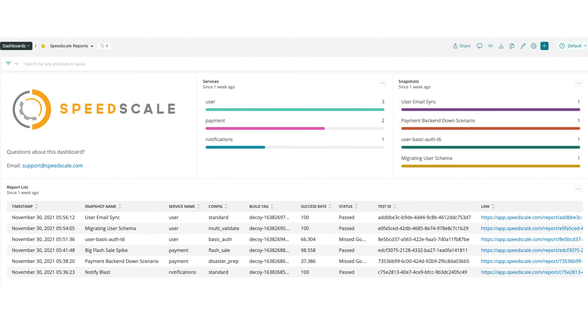And those cool SpeedScale reports on how the test worked — they can all be routed straight to your New Relic dashboard. Learn more about SpeedScale in the show notes below.